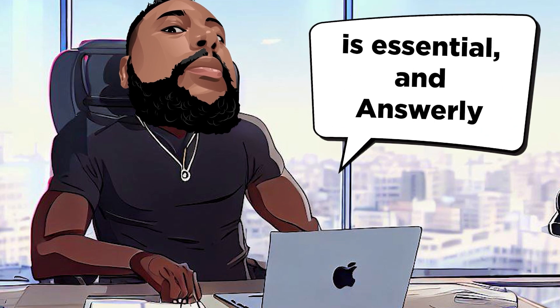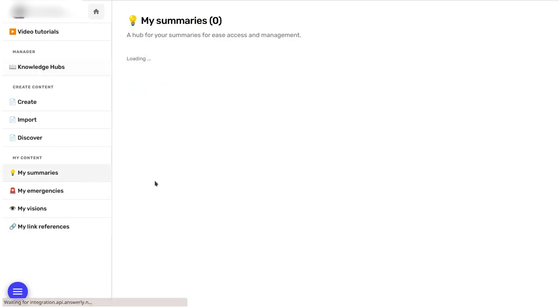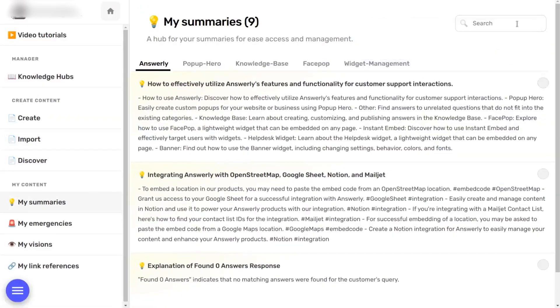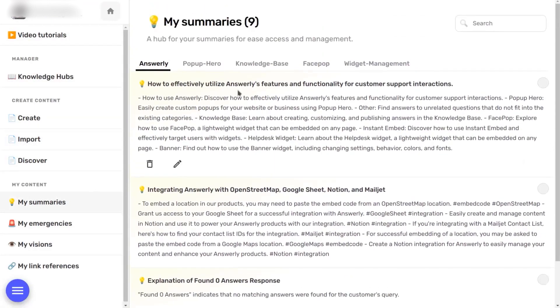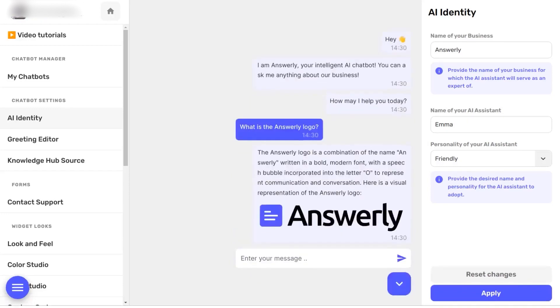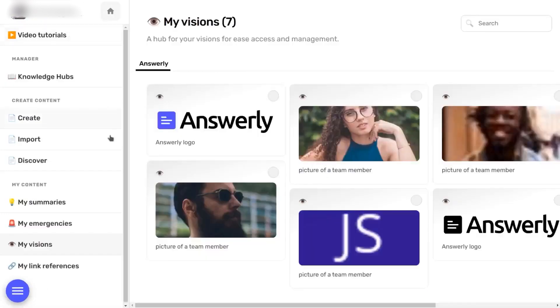Keeping your chatbot informed is essential, and Answerly makes it a breeze. You can easily update your chatbot's knowledge with information that might not be on your website or documents. Need to notify your customers about a scheduled downtime? No problem.